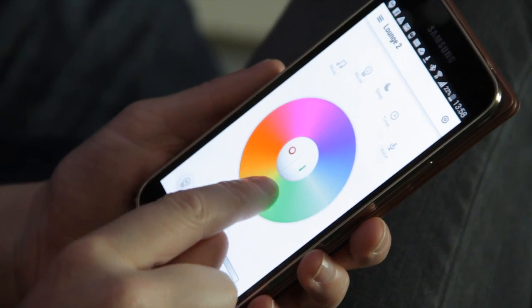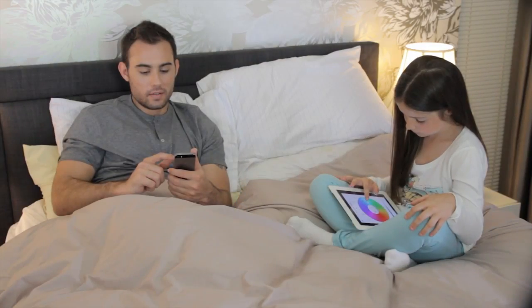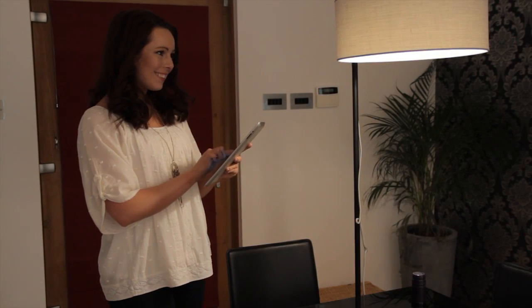Easy Bulb Plus can currently be controlled using any iPhones, iPads and iPod Touch and all Android phones and tablets. With WPA2 encryption built in, so only you or an authorized person can control your lights, and multiple devices can be used to control the lights.